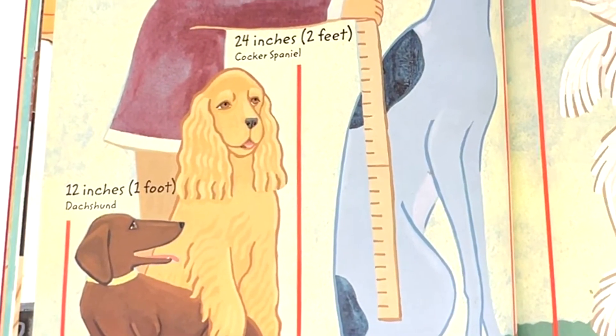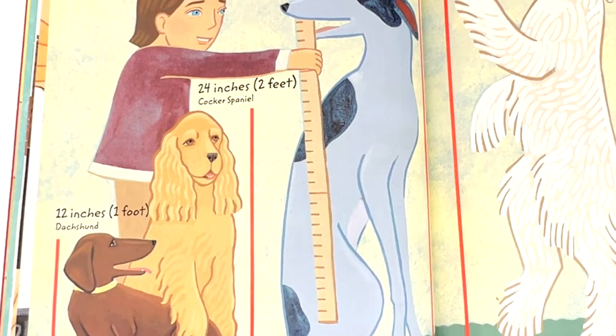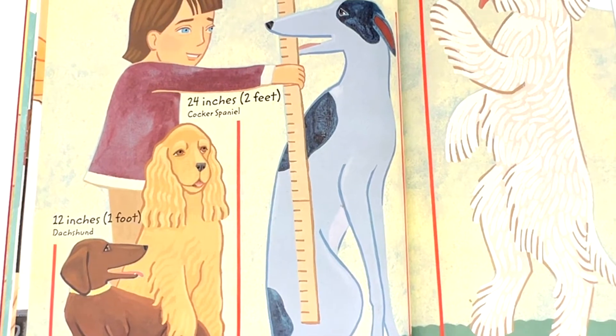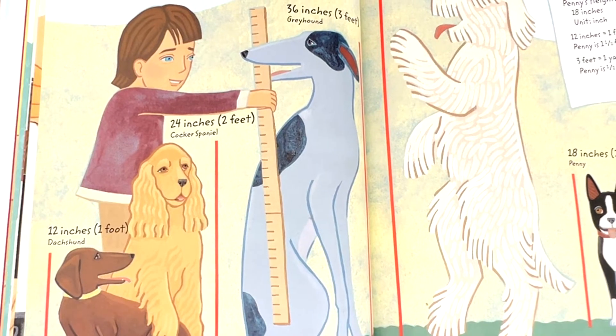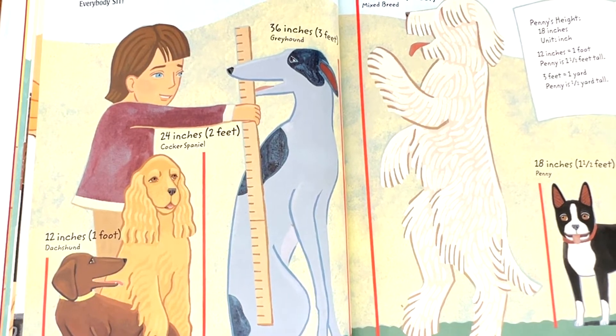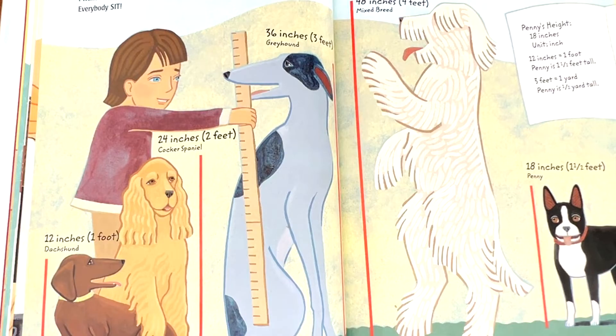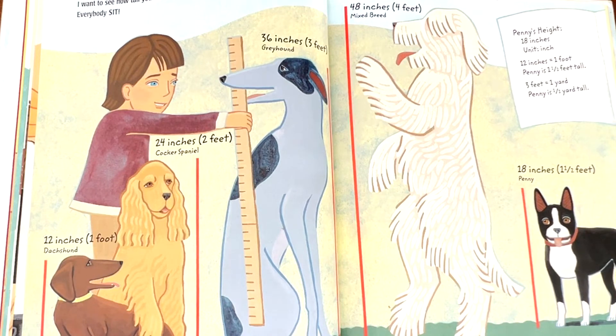I want to see how tall you are. Everybody sit. Dachshund, 12 inches or one foot. Cocker spaniel, 24 inches or two feet. Greyhound, 36 inches or three feet. Mixed breed, 48 inches or four feet. And Penny, 18 inches — one and a half feet. 12 inches equals one foot. Penny is one and a half feet tall. Three feet equals one yard. Penny is half a yard tall.